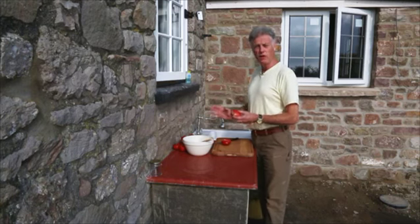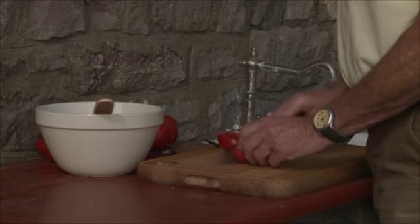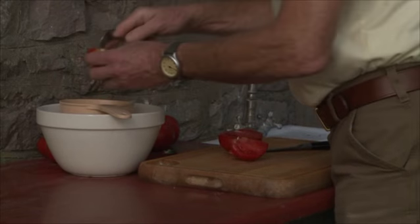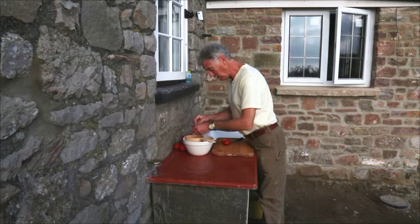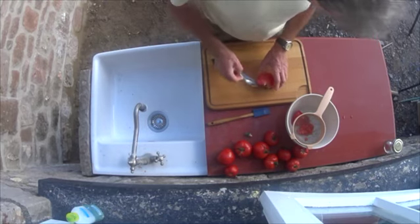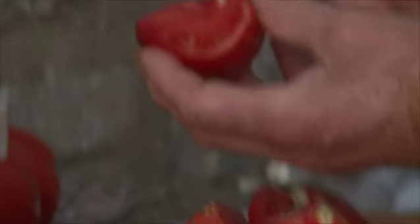Some tomatoes are full of seeds and others have very few. All I do is cut them into sections and then scoop out whatever seed I can find, saving the pulp which I can use to make passata, ketchup, or all sorts of things for cooking. It's absolutely lovely.